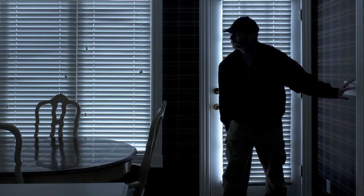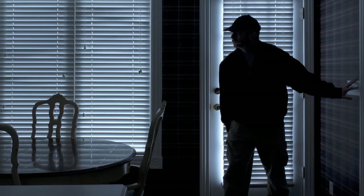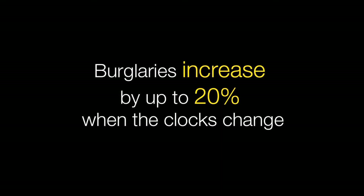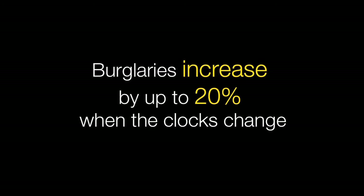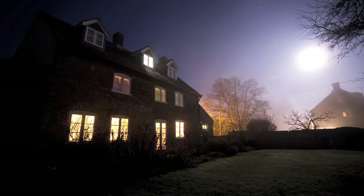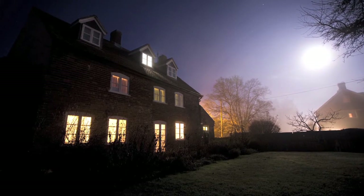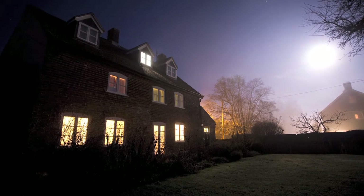When the clocks change and the nights get darker, home security should be high on everyone's agenda. Crime statistics show that burglaries increase by up to 20% when the clocks change, as thieves take advantage of the darker evenings. So the security experts at Yale have come up with some useful tips for keeping yourself and your home safe and secure during the dark winter months.